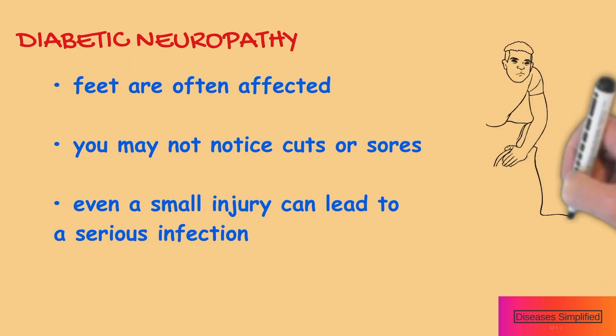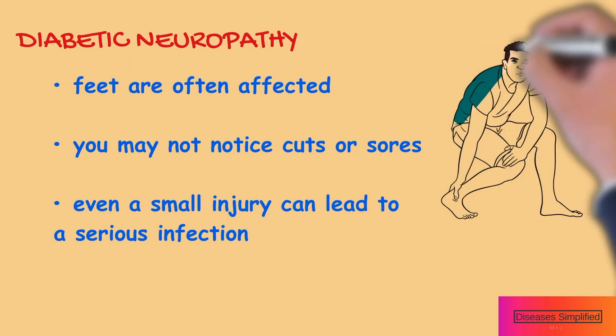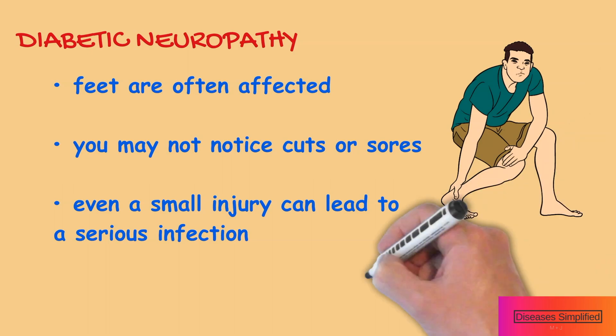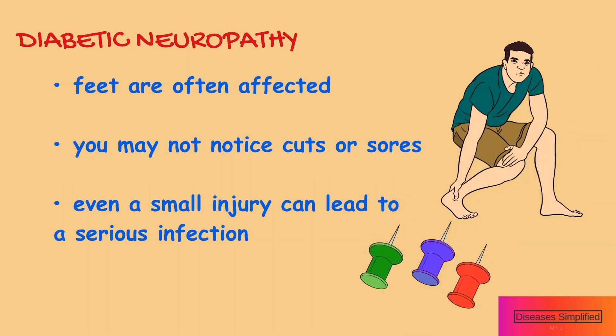The feet are often affected. When you have nerve damage in your feet, you cannot feel your feet and toes as well as normal and you may not notice cuts or sores. Even a small injury can lead to a serious infection.